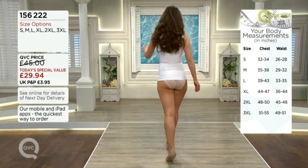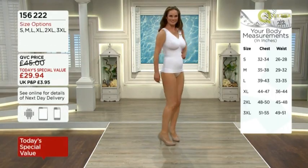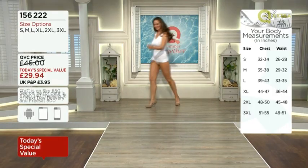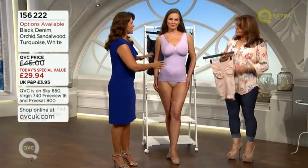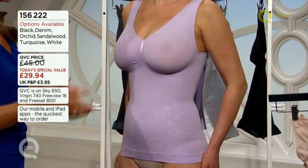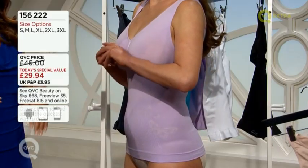Ring us on 0800 50 40 30 if you want to get one of these. Or alternatively, you can buy online — a lot of people buy online nowadays on qvcuk.com, and you can join there as well if you're brand new. It's really adjusting all of those issue areas that we have, and we all have them. It doesn't matter whether you're as gorgeous as Debra-Ann — she has issues too.